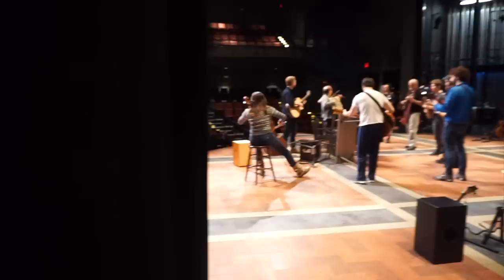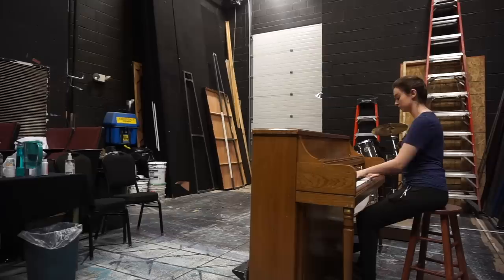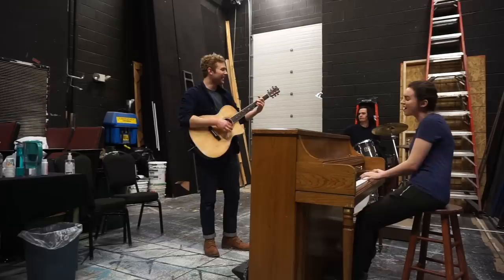At around 6:30–6:45 warm-up begins. I'll go up to my piano on stage and run through all of my rep. Sometimes Greg who plays Guy and Carlos who plays Shvets will join me and we'll run a few spots just to check tempos and lock in with each other.